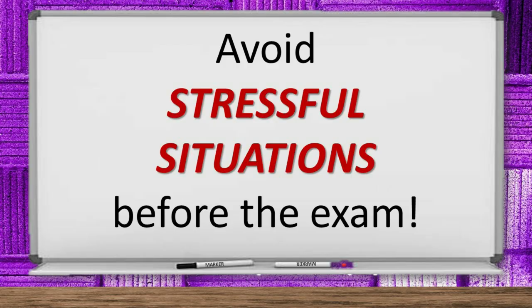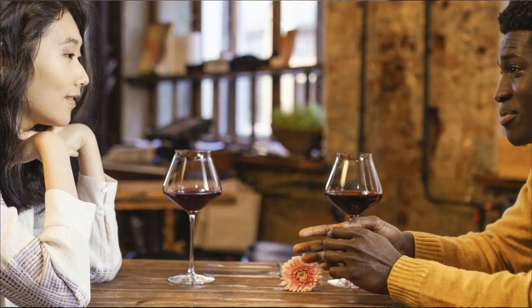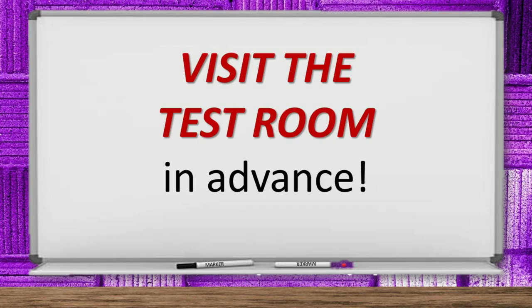Focus on doing well on the test. Put everything else out of your head for a little while. Avoid stressful situations before the exam. For example, right before the test might not be the best time to ask out that girl you've been attracted to — or ladies, don't ask out that cute guy. Save it for later. Don't pick a couple of hours before the big exam to confront your roommate about snooping in your dresser drawers. You'll wind up bringing all that negative garbage into the test room with you. Visit the test room in advance — whenever possible, visit the room where you're going to take the exam well in advance.